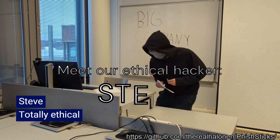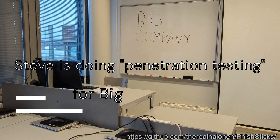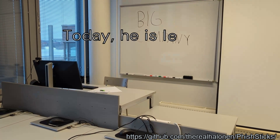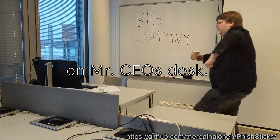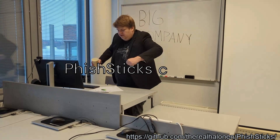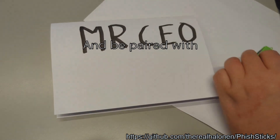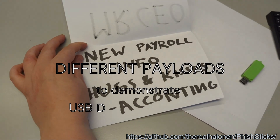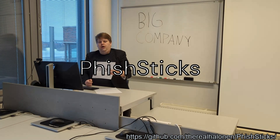Meet our ethical hacker Steve. Steve is doing penetration testing for a big company today. He is leaving a fish stick — a simulated bad USB dropper — on Mr. CEO's desk. Fish sticks can be disguised as USB devices and paired with different payloads to demonstrate USB dropper attacks. Today Steve has paired his fish stick with a keylogger payload.